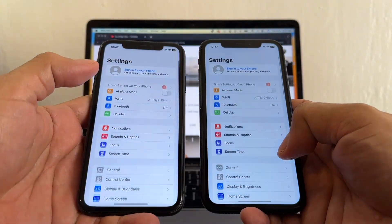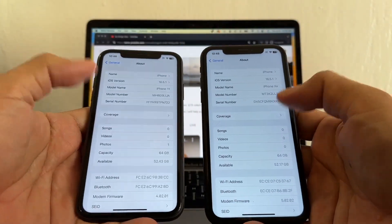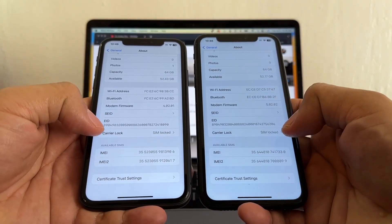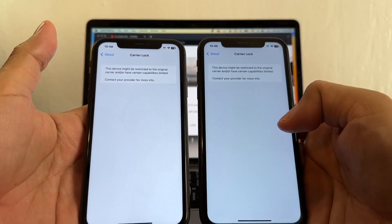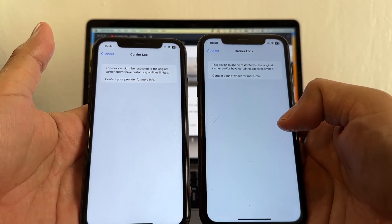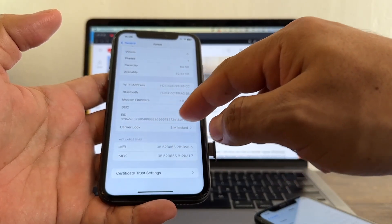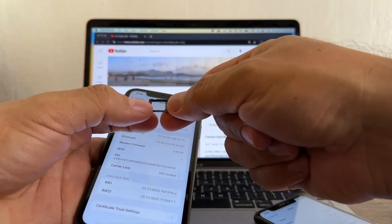Go to Settings, go to General, About, and here you can see carrier lock, SIM lock. It says: 'This device might be restricted to the original carrier and/or have certain capabilities limited. Contact your provider for more information.' So when you have a carrier lock SIM lock iPhone, what happens when you put a SIM card from another company?